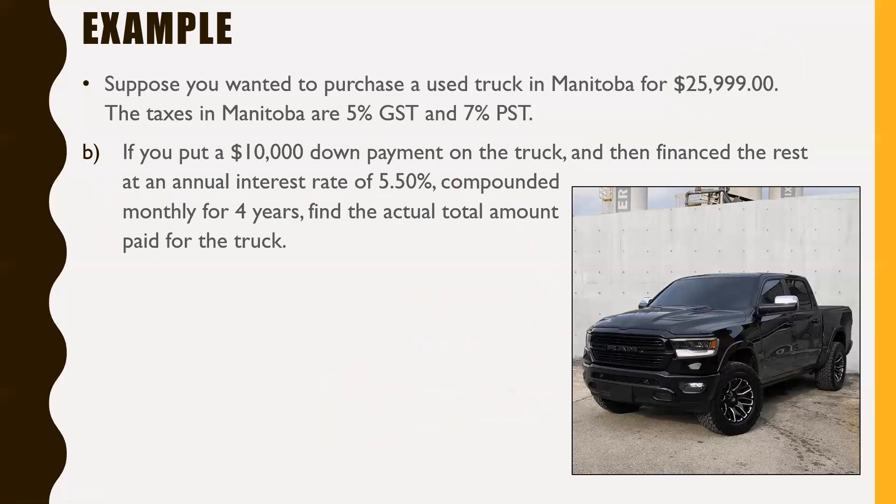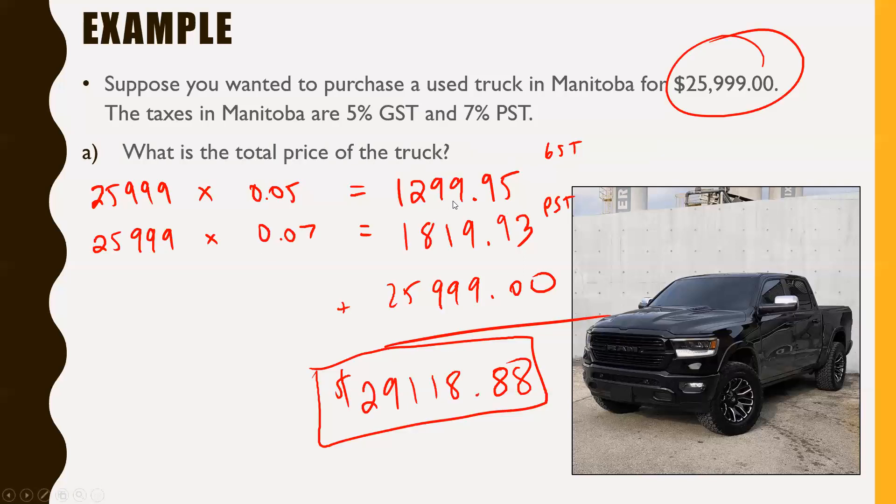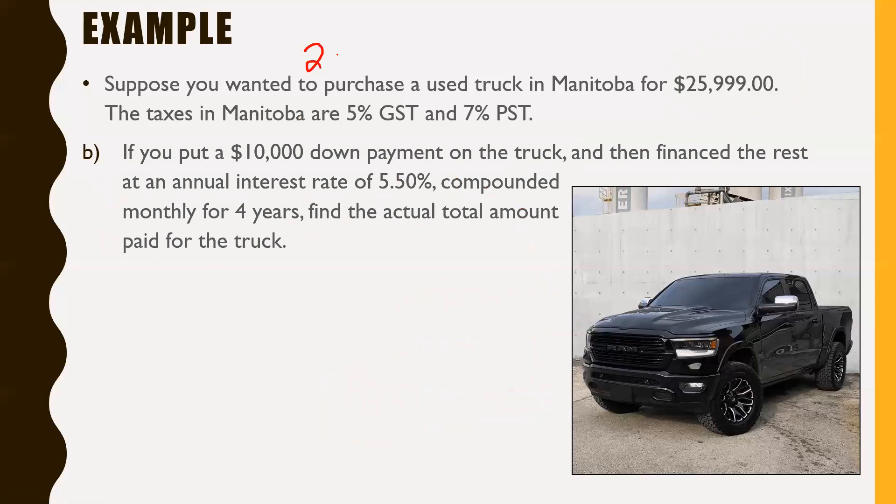For Part B: if you put a $10,000 down payment on the truck and finance the rest at an annual interest rate of 5.50% compounded monthly for four years, find the actual total amount paid. We go back to $29,118.88. You are putting a $10,000 down payment on that, which brings down the amount you need to borrow to $19,118.88. When borrowing money, you have to take into consideration the compound interest formula.